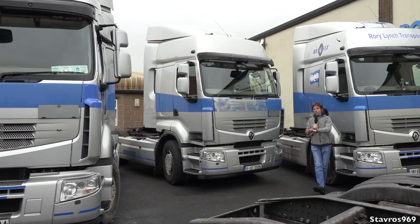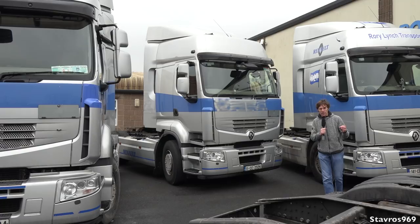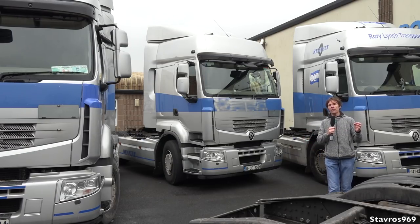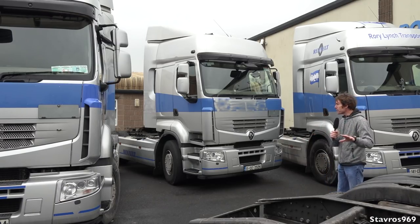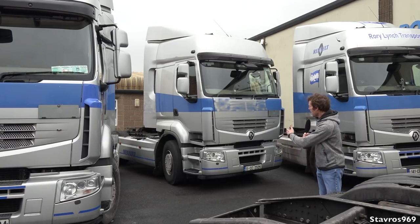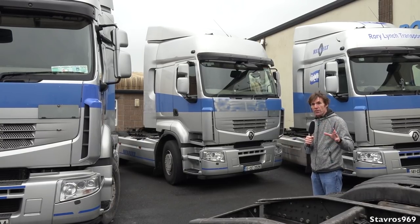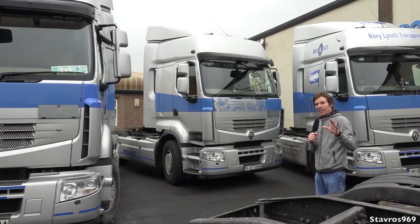This particular Renault Premium is from 2011, so after 7 years of service with Rory Lynch Transport it will be soon leaving the fleet. It's clocked up about 375,000 miles and it's had its fair amount of problems — I'll go down through them shortly. These two trucks were purchased in 2011 at around €75,000, which was an excellent price at the time.